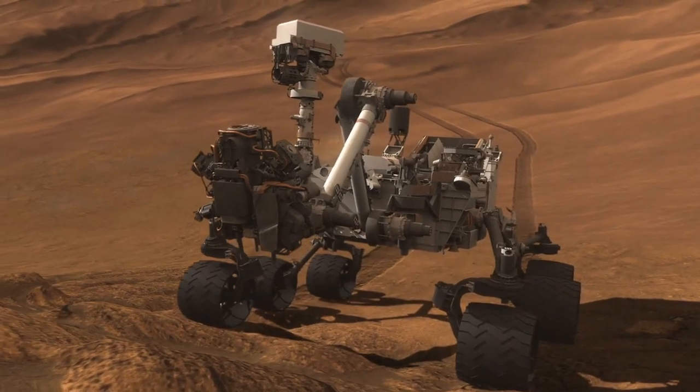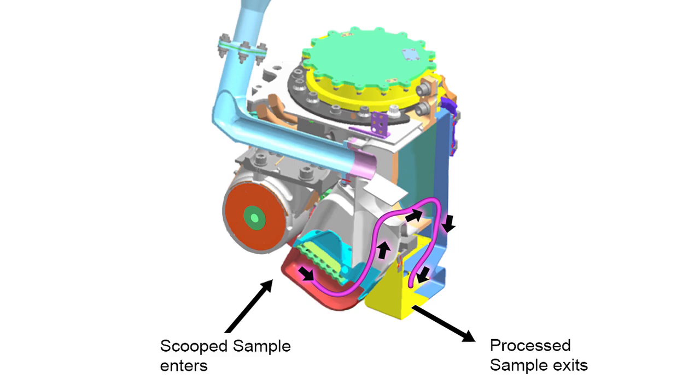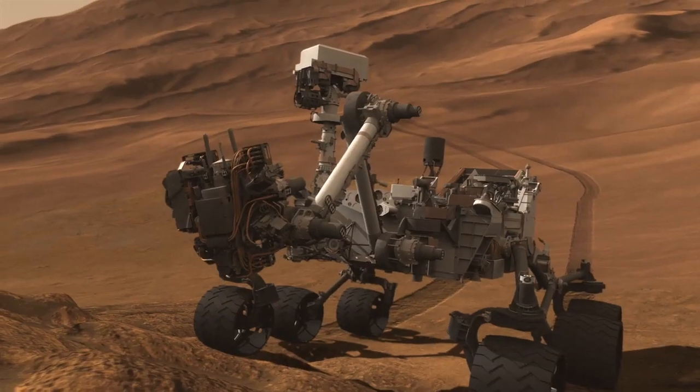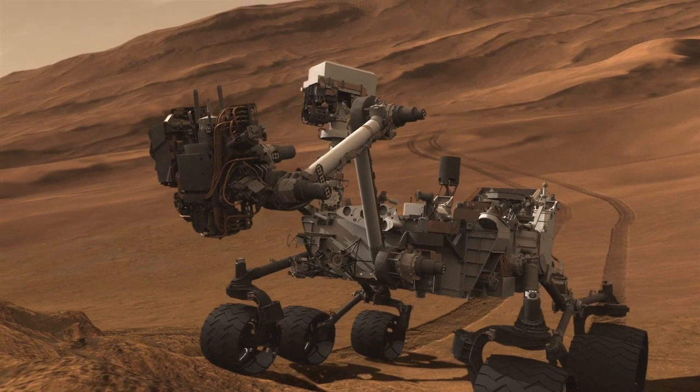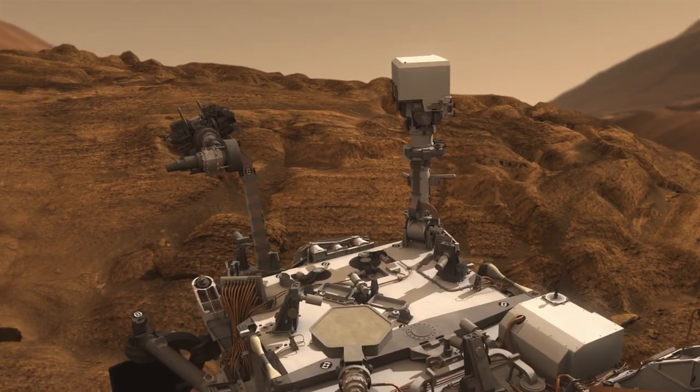Curiosity processed the scoop sample through CHIMRA — our labyrinth of passageways at the end of the arm that we use to sieve and portion the soil sample. We did some internal sand blasting by vibrating the sample at different orientations of the turret in order to remove any internal contamination.